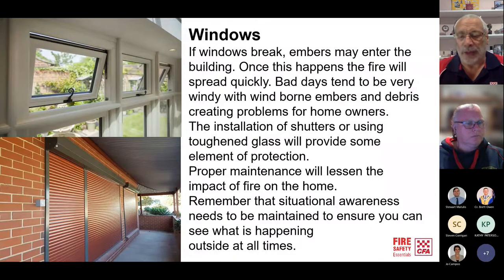You can go to the expense of toughened glass, and those are things you need to explore — whether toughened glass is going to be a cheaper option for you or not.